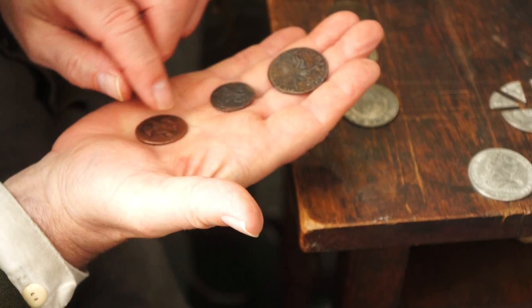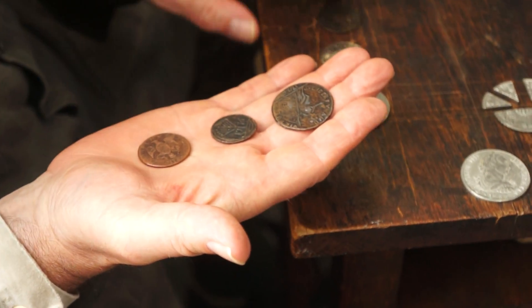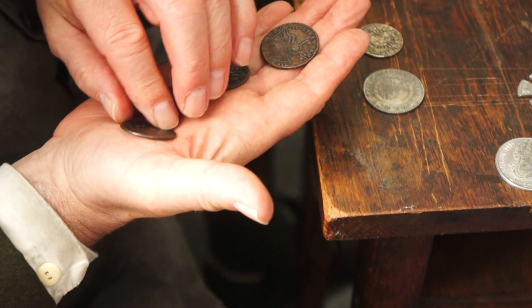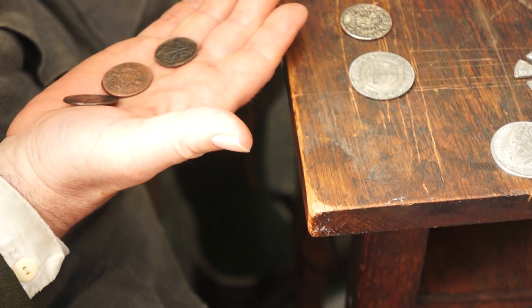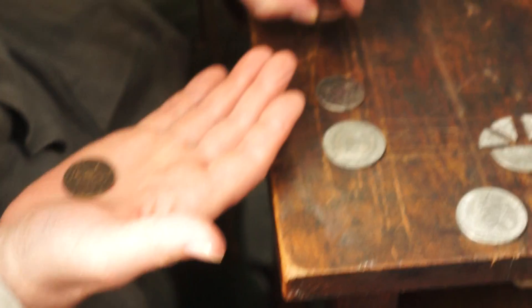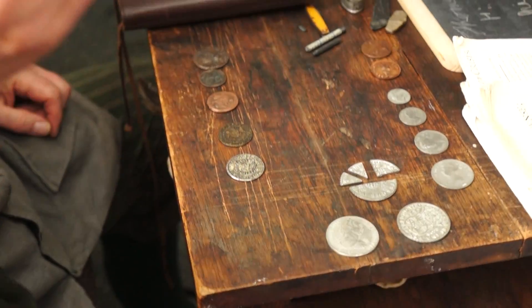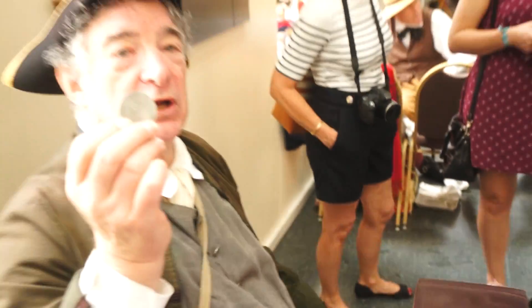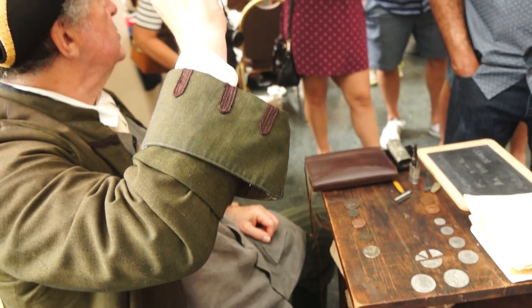This is 1787, the time of the Constitution. And this is 1787 as well. These are attempts at creating a real American currency. Now this one was an abject failure — this is called a Continental Dollar, it says Continental Currency on it. It has the names of all the states.